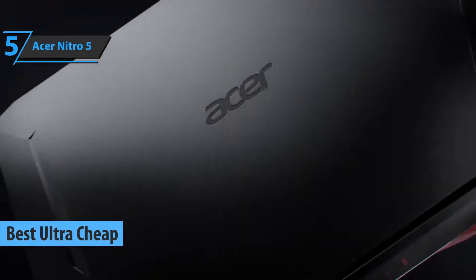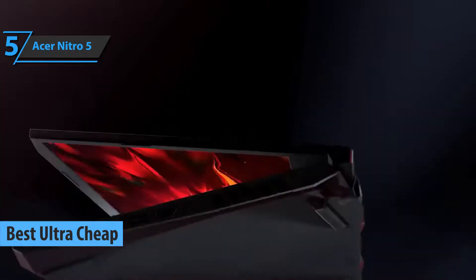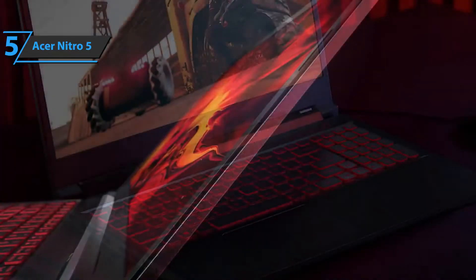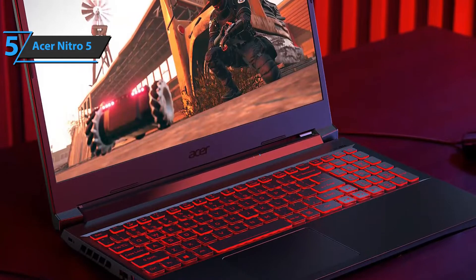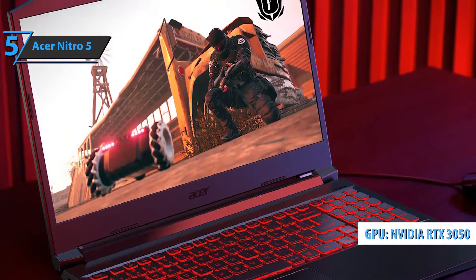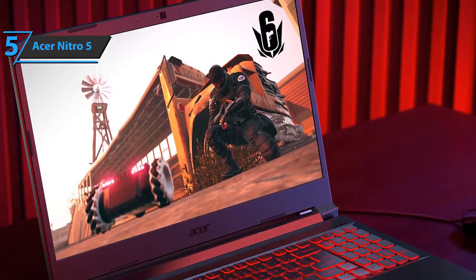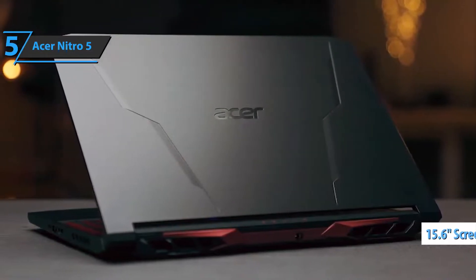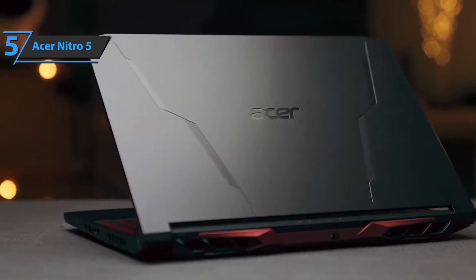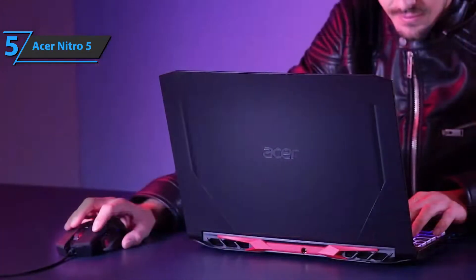We'll kick things off with the Acer Nitro 5, the best ultra-cheap budget gaming laptop on the market in 2022. While RTX 3080 laptops offer solid performance, they're often bulky and can get pretty hot. The Acer Nitro 5 delivers a more balanced performance, featuring the GeForce RTX 3050, offering a relatively high level of performance with reasonable energy consumption. The 15.6-inch design hasn't changed much, and the laptop is still matte black plastic with angular design and red accents.